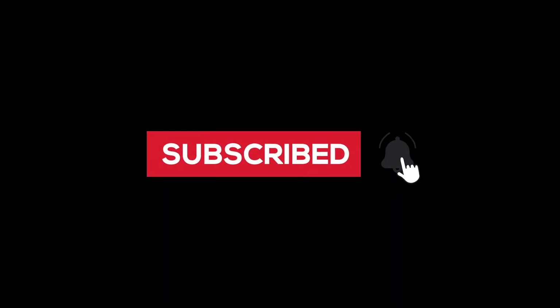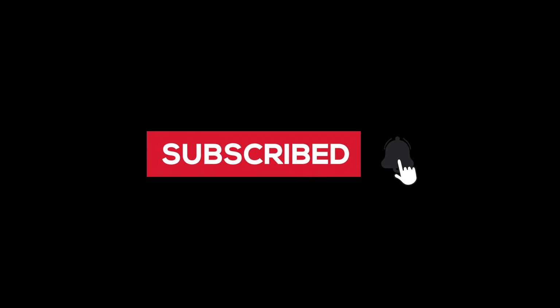As a new channel, each subscription counts. If you could also share this video with interested parties, we would greatly appreciate it. If you find this content informative and useful, please give it a thumbs up — it truly makes a huge difference.